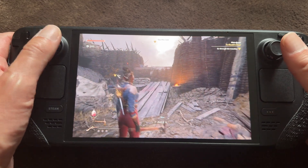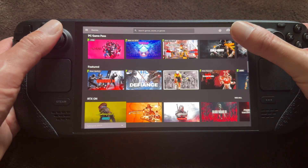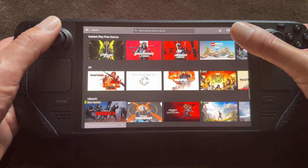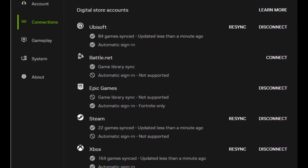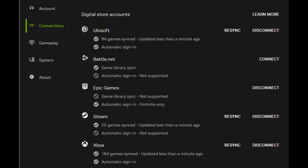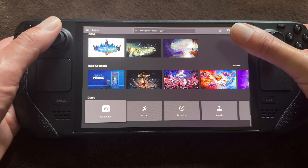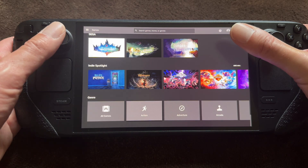One thing to know: you don't have a subscription service for games here — this is only the infrastructure. That means you have to connect your Steam account or your Game Pass subscription account within GeForce Now, and then you can only play those games which you either own or have in a subscription service.